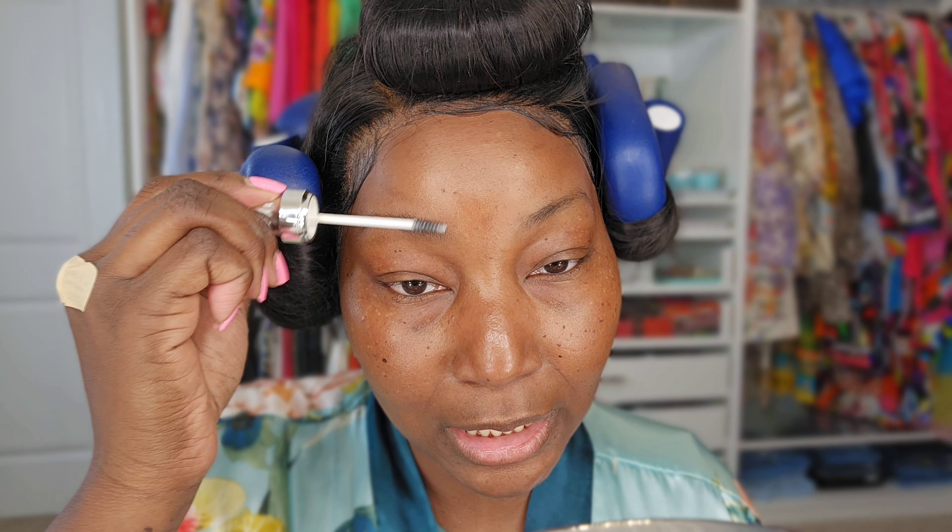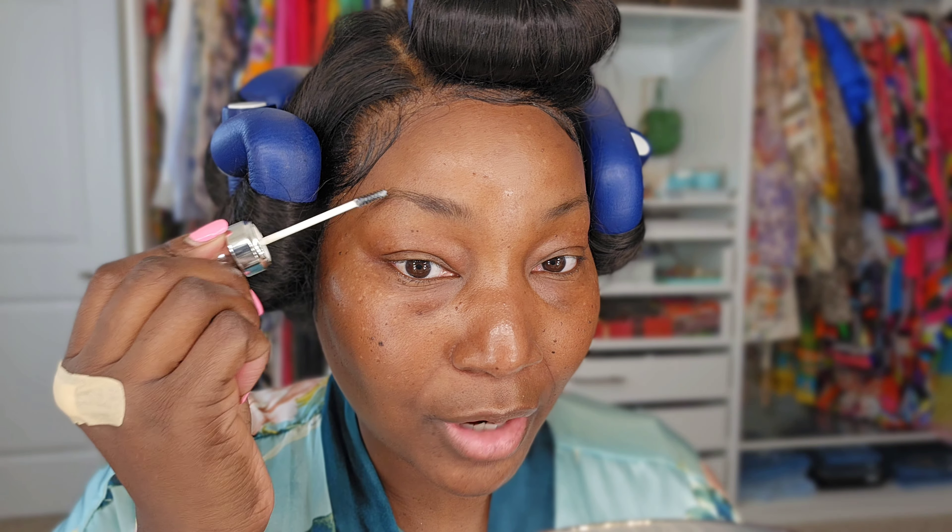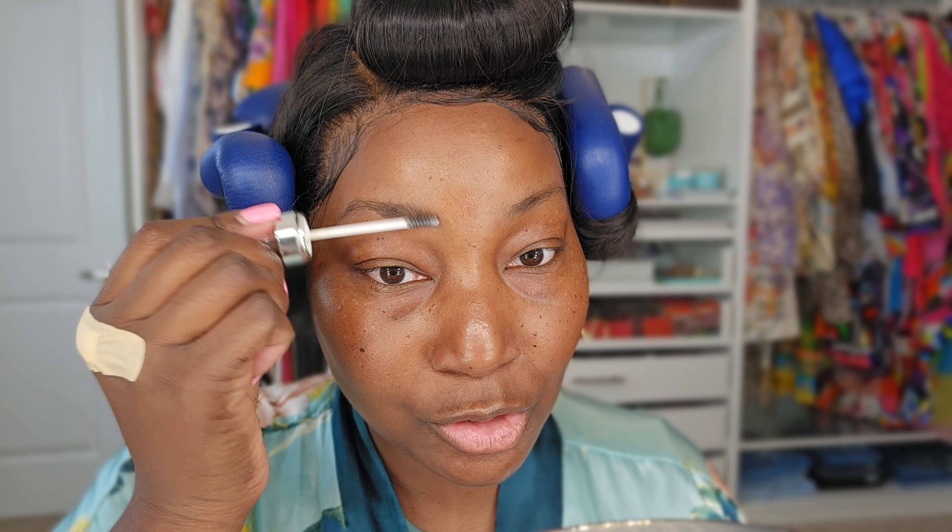I'm going to try to take my time because I normally do this very quickly — I've been doing this for years. So I just comb it up and it takes a couple of seconds to dry. However you have the hairs positioned, that's how it's going to dry, so you just want to make sure they're all going in the right direction.